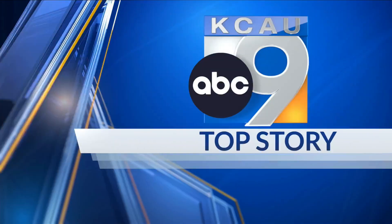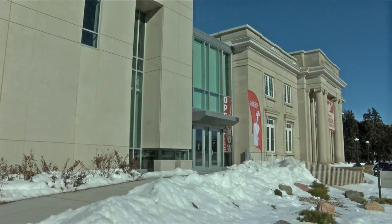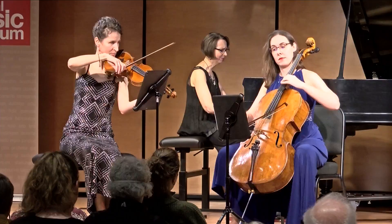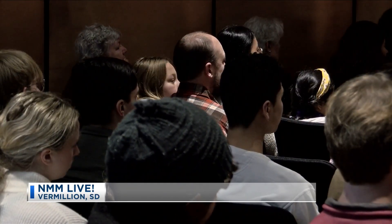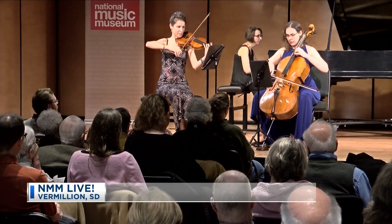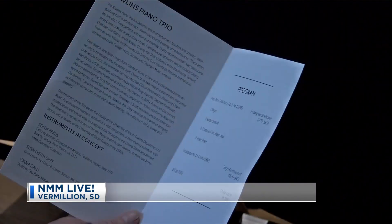Fans of the musical arts got the opportunity to watch and listen to a piece of history. Listeners gathered at the National Music Museum, kicking off their New Year of NMM Live concert series. Spectators listened to the sounds of the Rollins Piano Trio, comprised of a pianist, violinist, and cellist.